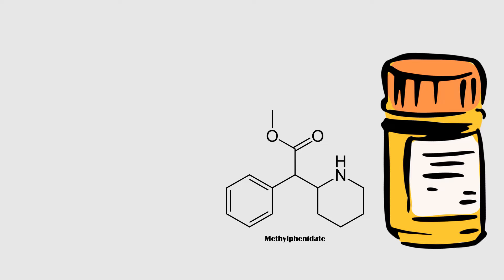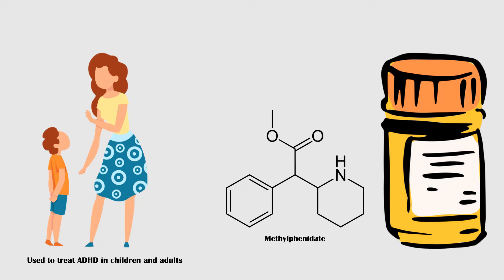Methylphenidate is a medication used mainly in the treatment of attention deficit hyperactivity disorder in children and adults. In addition, it is used to treat narcolepsy in adults as a second-line option.